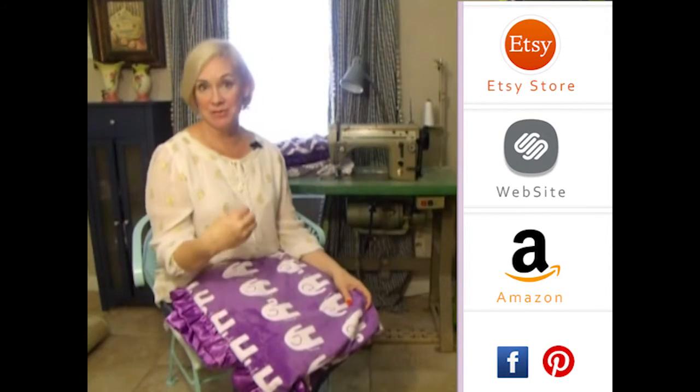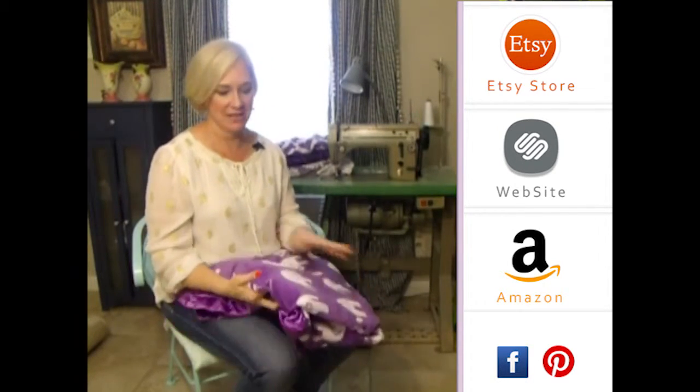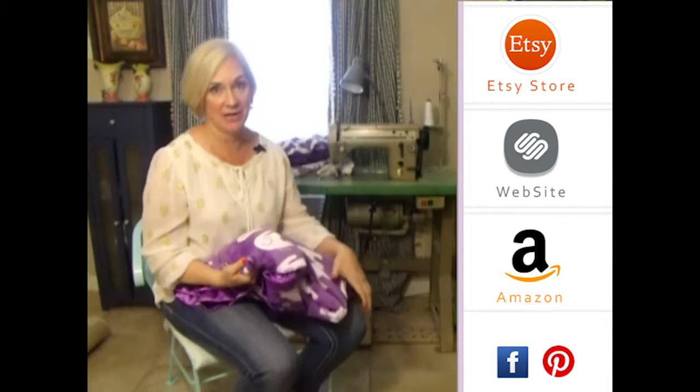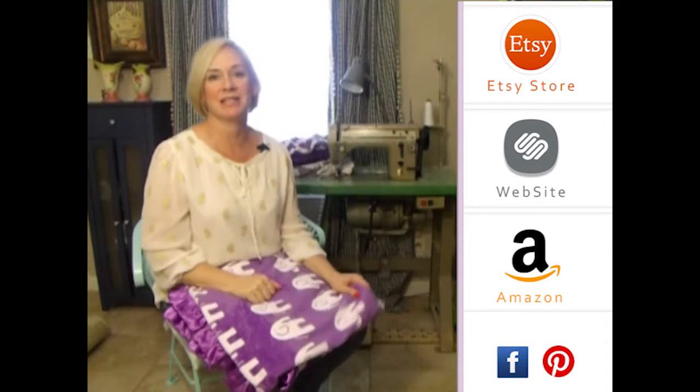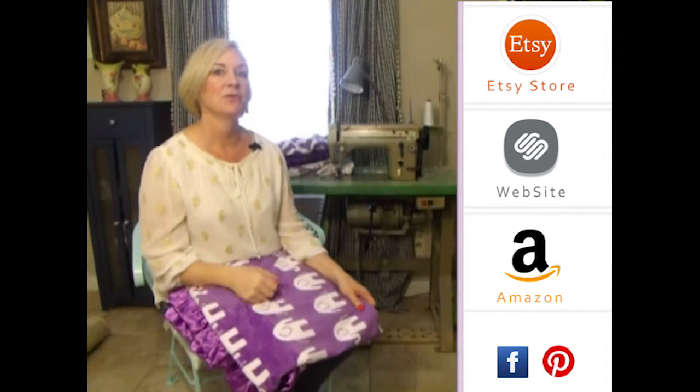Thank you so much for visiting us. Please subscribe to our YouTube channel — you'll see all the latest fabrics as they come out. You can also click to the right on any of our store websites, and below you'll see our social media icons. We do free giveaways quite frequently, thank you so much.